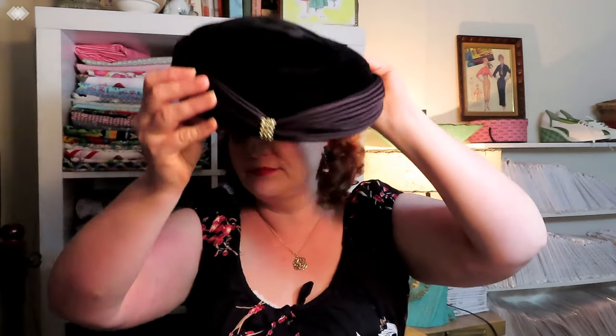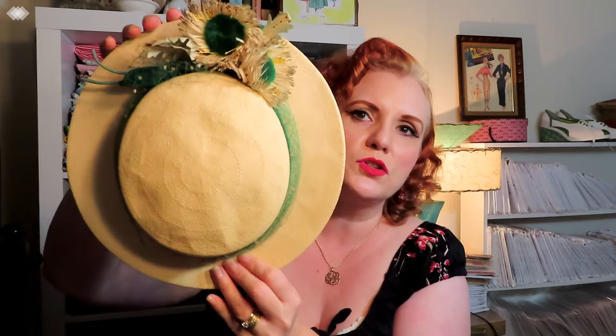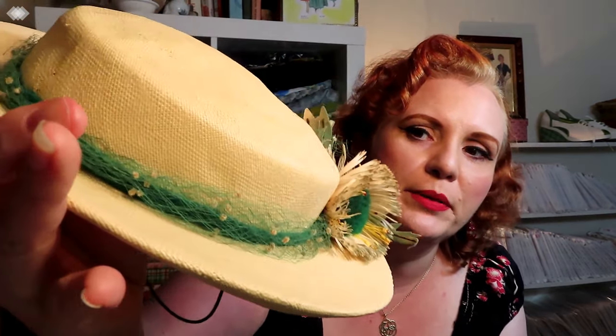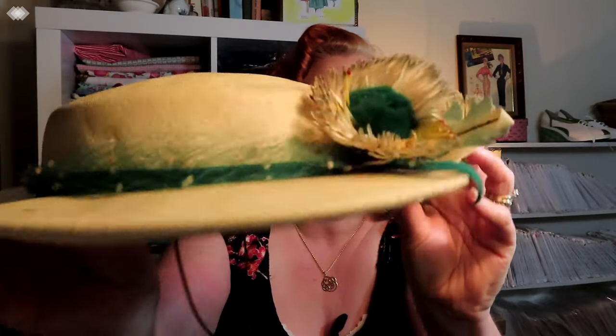The next one in that group is a very fine woven straw hat by Cedar Crest — Cedar Crest Original. It has these great dried-type flowers on it in green, a little bit of green tulle with little dots. Just think of all the dresses I'm going to have to make to coordinate with all these new hats!